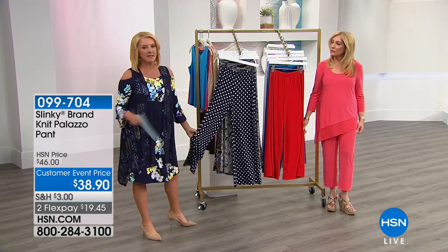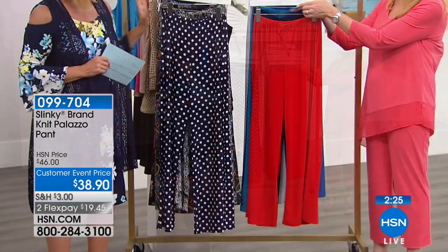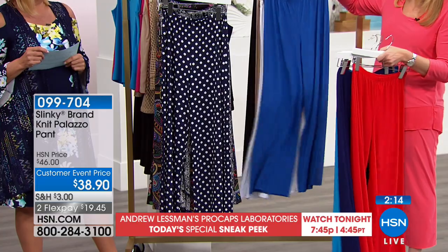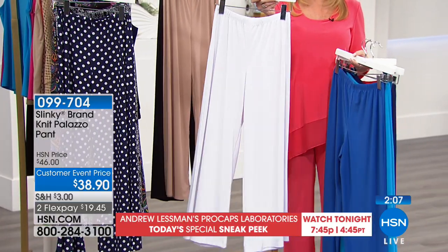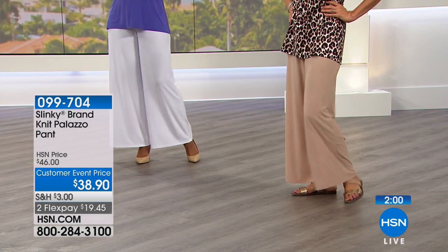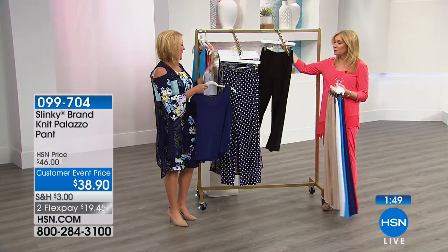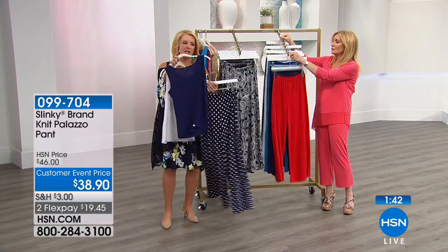These palazzo pants are so hip, very vogue, fun, and easy to wear — and we only have two minutes, so let's go through the colors. In solids: scarlet red, navy, bright turquoise, gorgeous spring royal, white — we knit it denser so you don't have to worry about it being sheer — taupe, and black. Then we have prints over here, and remember, this is easy dressing that makes you feel happy and comfortable.